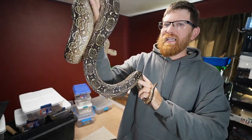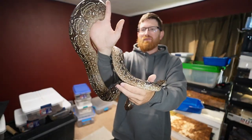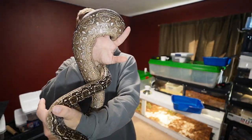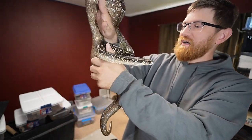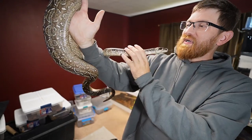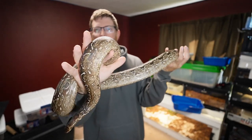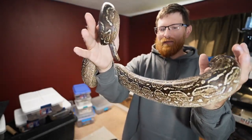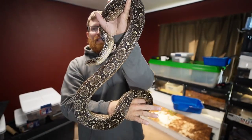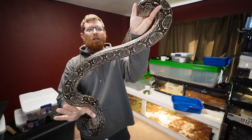Thankfully we have great breeders here in America and Canada — and I'm sure other places — who are breeding these as 100% pure locality, keeping the bloodlines alive for those of us who enjoy them as pets, and most importantly to keep the species alive. She is 100% pure.